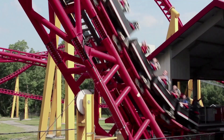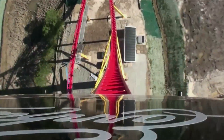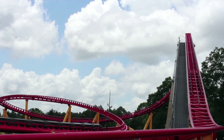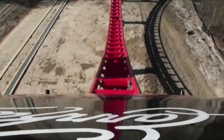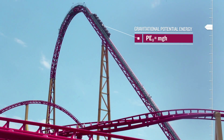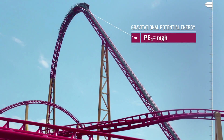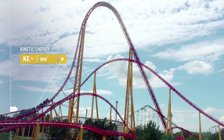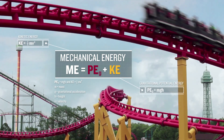The jolt into motion signals the beginning of a very exciting ride. With a name like the Intimidator, this roller coaster gives thrill seekers a chance to experience physics without even knowing it. The lift up the tracks adds gravitational potential energy — the energy of height. And on the stomach-dropping thrill ride down, this becomes kinetic energy, the energy of motion. And both of those make up mechanical energy.